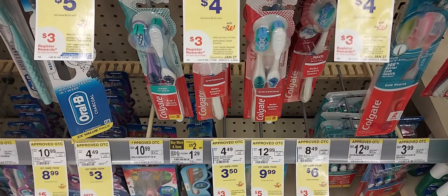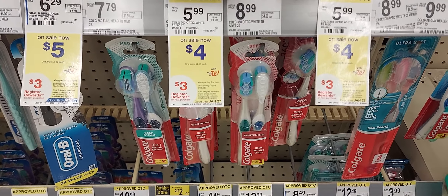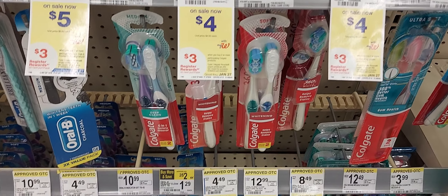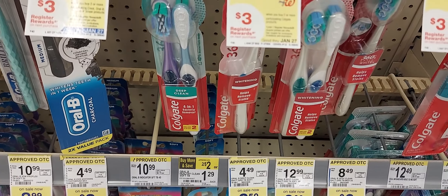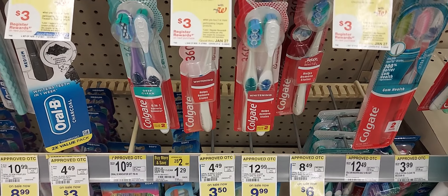Hi guys, welcome back to the channel. We're at Walgreens and we're trying to get in a few deals. This deal I did online with my curbside pickup — when you buy two of the participating Colgate items you get a $3 register award. You can pick up one of these toothbrushes at $4 and we have a $2 off one digital coupon.